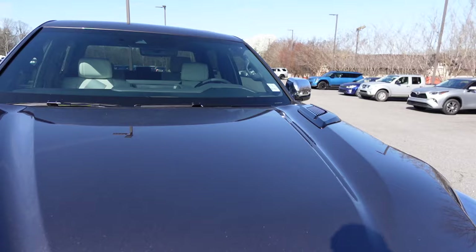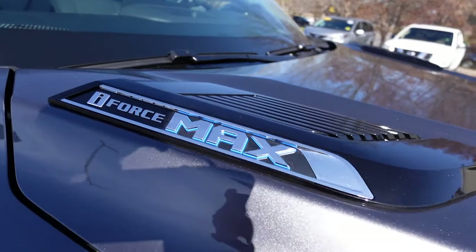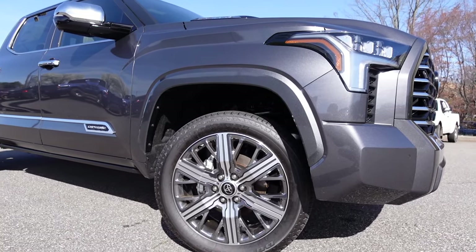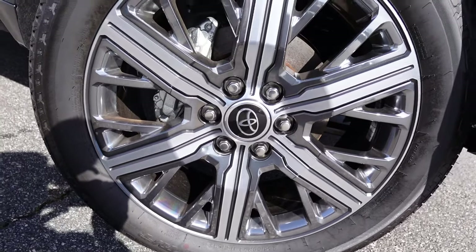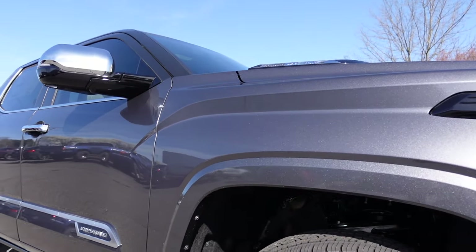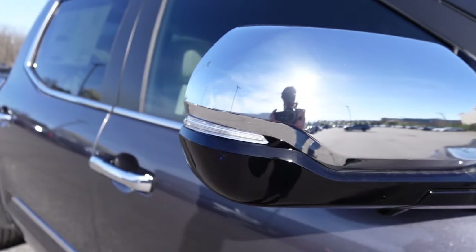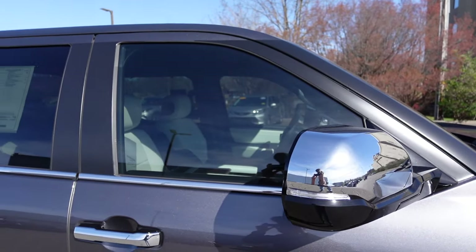The new Tundras have a very muscular shape with a massive hood and sharp body lines fading toward the windshield. Up on top we get the iForce Max logo with some black trim. The body color flows to the fender arches, and we get a set of 22-inch wheels in a really nice two-tone, multi-spoke design. Sharp lines run through the front fender, and there's a Capstone badge along with silver trim on the lower portion of the doors.